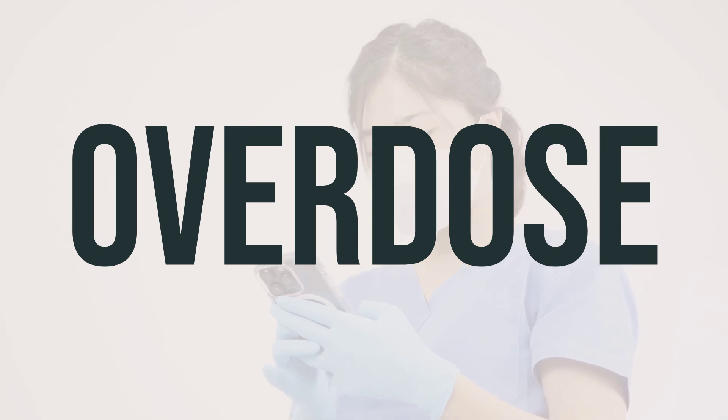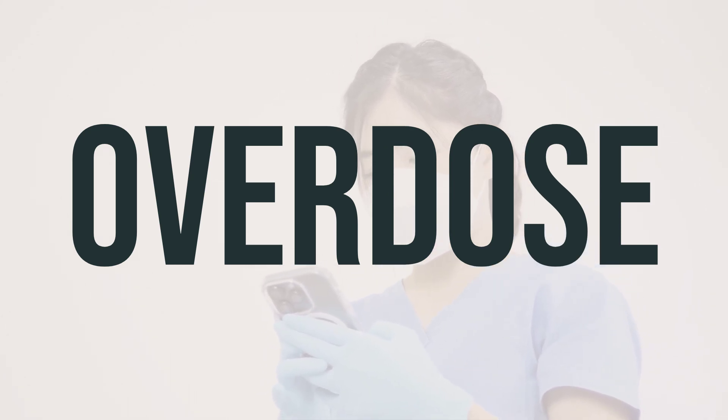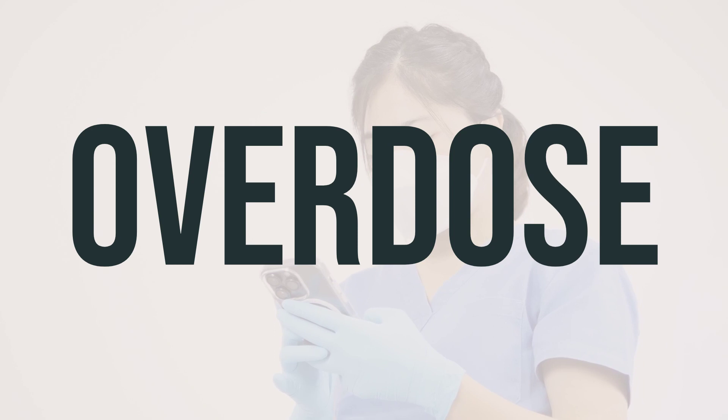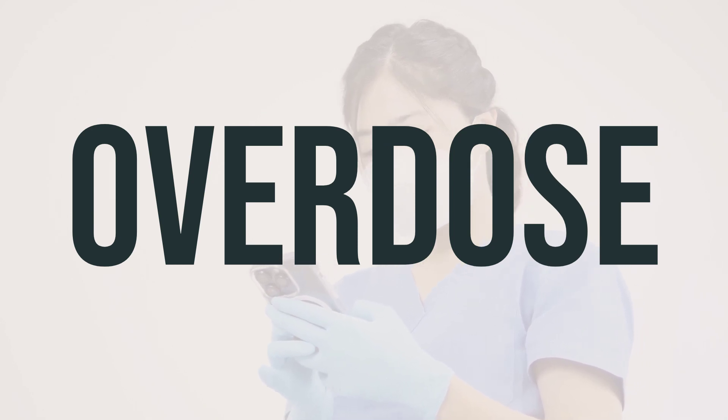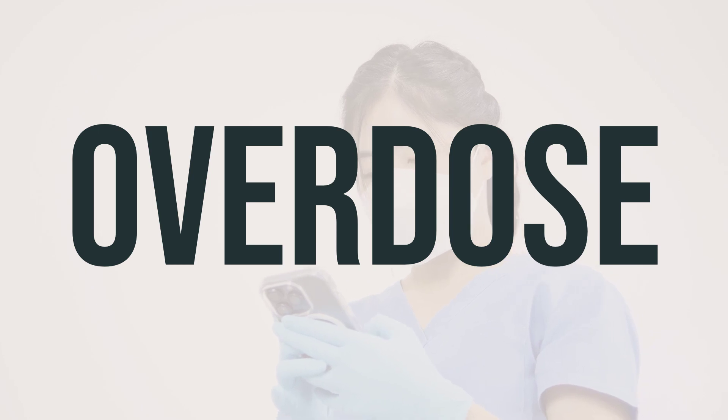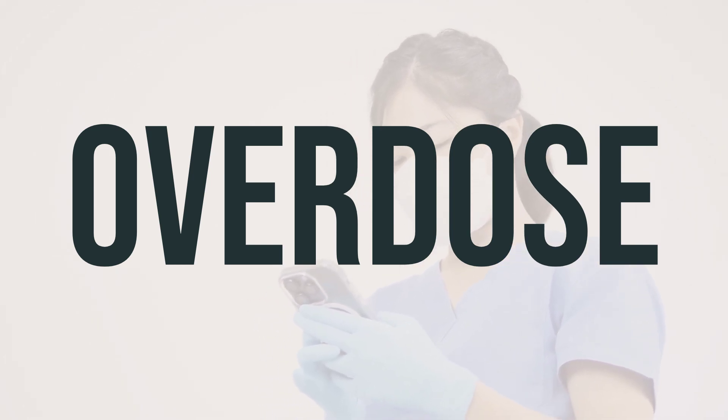If you suspect an overdose and the person has serious symptoms like passing out or trouble breathing, call for medical help immediately. In the US, you can call the local poison control center at 1-800-222-1222. In Canada, contact a provincial poison control center. Symptoms of overdose can include severe dizziness and vomiting.